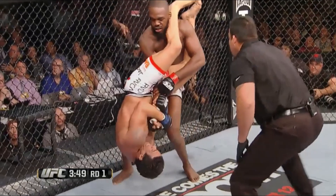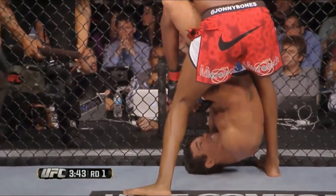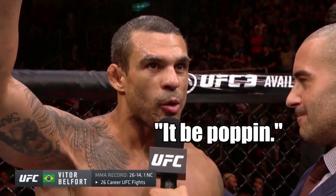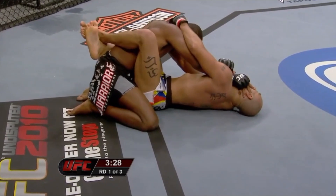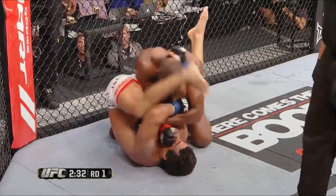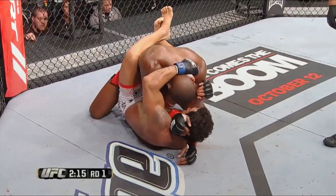Jones immediately grabbed his own arm and tried to posture out, but that wasn't the best idea — trying to posture out of an arm bar just makes your arm go straighter and more vulnerable. Belfort had Jones dead to rights in the lock. According to Vitor, the only reason Jones escaped was because Vitor heard the arm pop and let go slightly thinking he had snapped it, which allowed Jones just enough wiggle room to get his arm back and escape. Jones later confirmed this, saying he was just going to let it snap and that his arm felt numb afterwards.